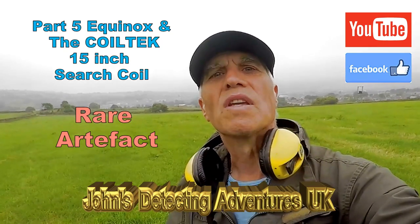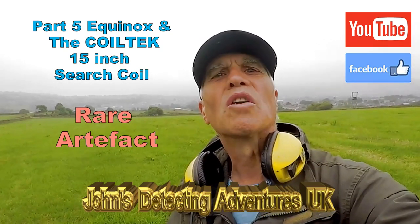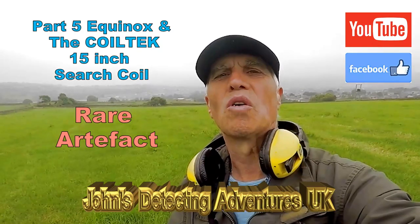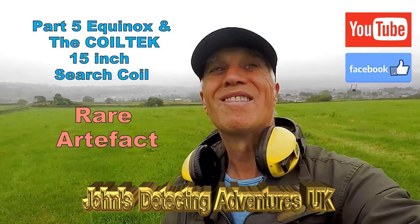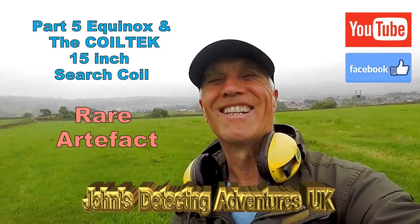Welcome to John's Metal Detecting Adventures. Here we are again using the Coltec 15-inch search coil. Let's see what we're going to pull out today — the weather isn't so good, but we'll fight it.